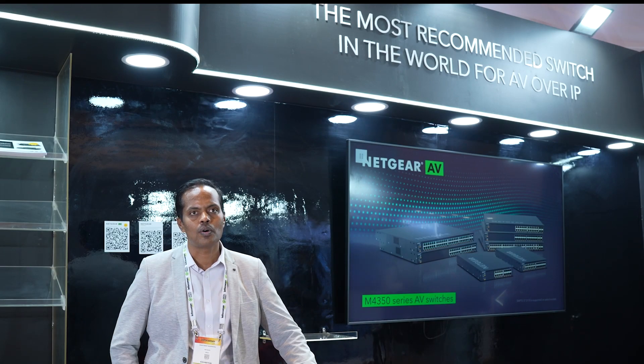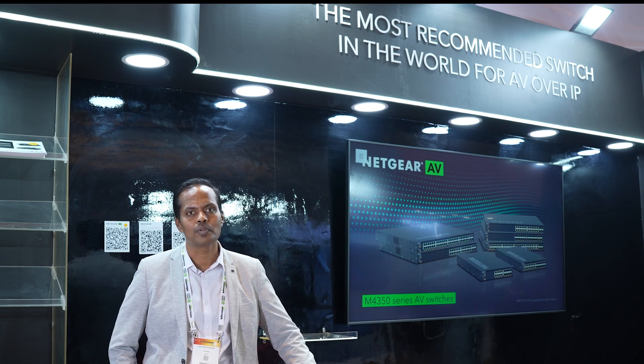Thank you so much for all the support extended to Netgear. We look forward to working with you. Thank you, thanks a lot.